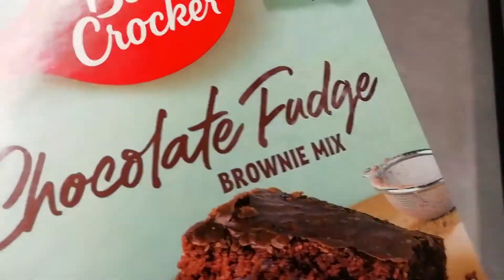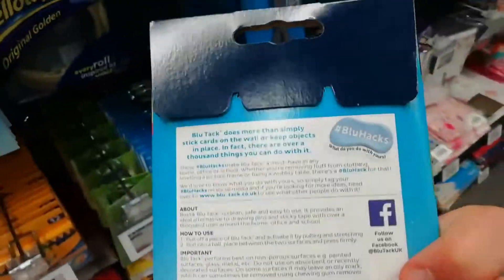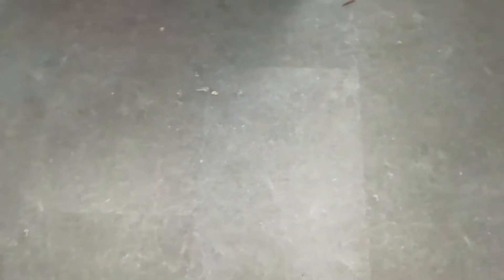They have some blue tack so I might buy this because I need it — but I'll probably not buy this actually. Guys, my birthday is actually coming up soon, it's in a couple of weeks, and I'm super excited!